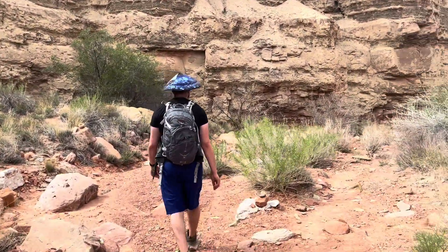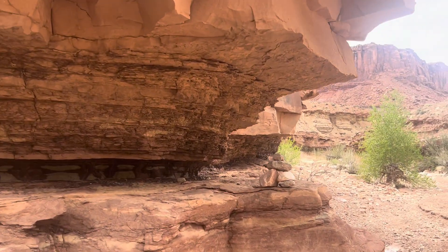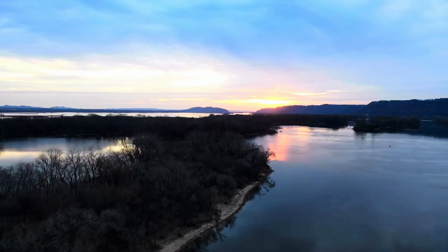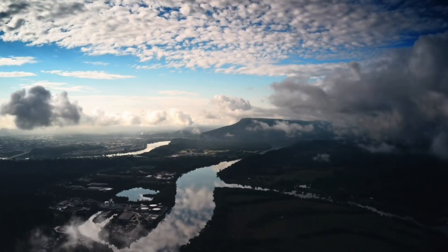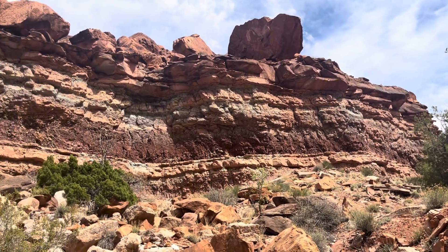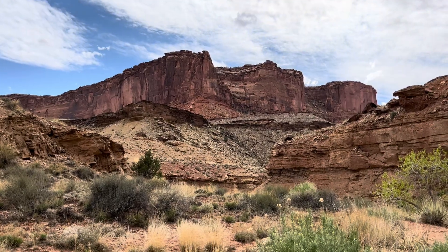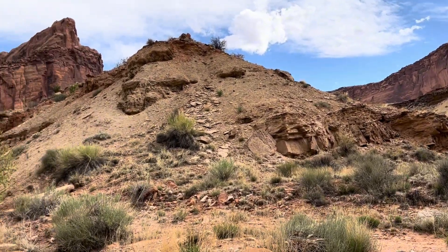This layer we are walking amongst is called the Chinle formation, which formed during the late Triassic period around 230 million years ago. The Chinle formation shows a floodplain environment. In this formation, you can find petrified wood, fossilized freshwater fish, dinosaur bones, and rare gastropod fossils. This layer also contains uranium, so this geologist does not recommend licking the rocks here.